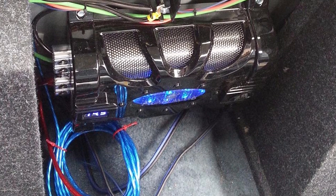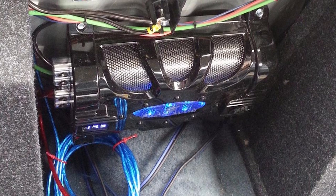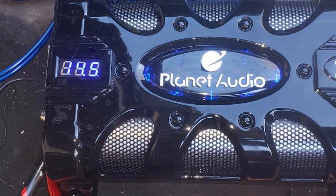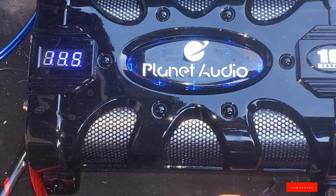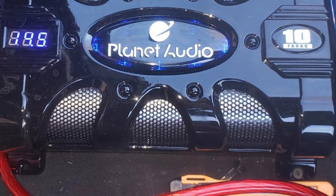As far as downsides go, if you have a zero gauge wire, it is not compatible with this capacitor. The casing surrounding the cap is also not strong and can fall apart when installing, but it won't damage the actual component. You may also get an annoying beep from the cap every time you start the vehicle.